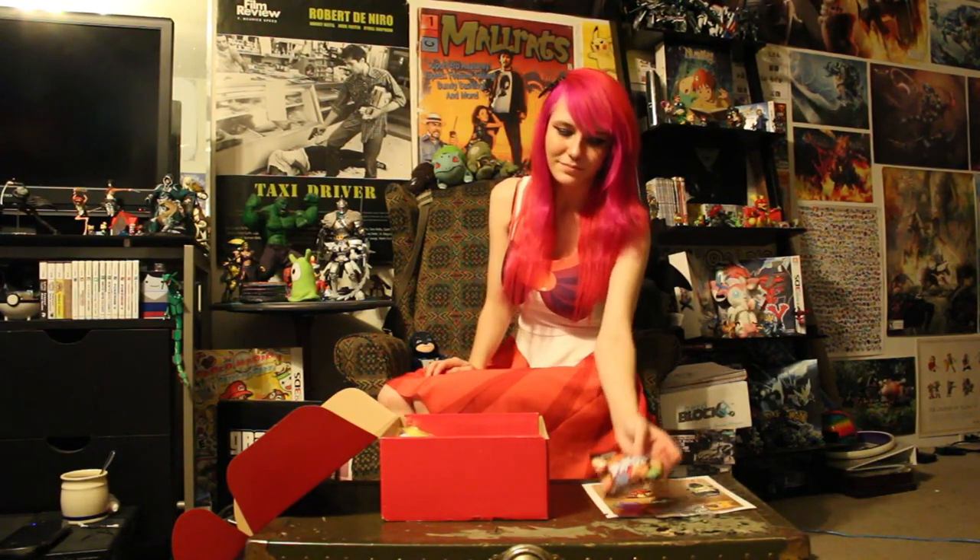Next up, we have Hello Panda. I got a snack-sized pack of them. I really like Hello Panda — they're a lot like Pocky if you've had it. I prefer this over Pocky because it's less messy and a lot easier to eat. And it has tiny pandas printed on them — how much more adorable can it get?